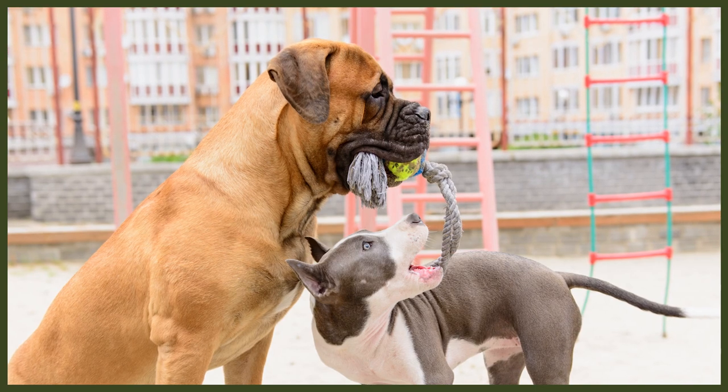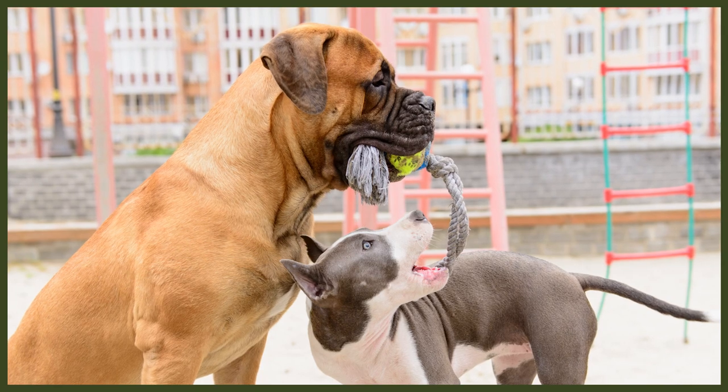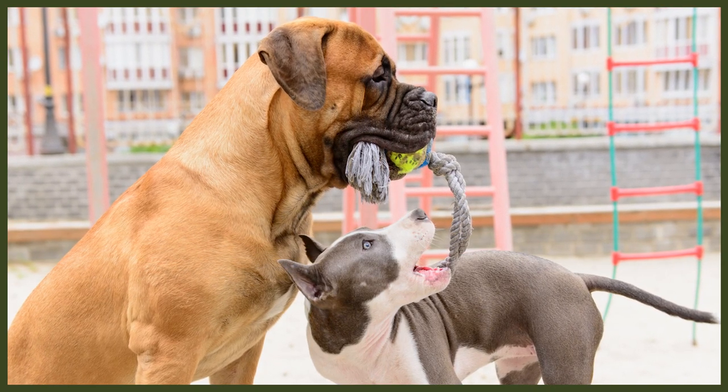Bull Mastiffs reach heights of 69 centimetres (27 inches) for adult males, weighing up to 60 kilos (around 130 pounds). Whilst Bull Mastiffs are classed as a giant breed and Rottweilers only as a large breed, the difference in height and weight is not actually negligible — adult male Rottweilers can also measure 69 centimetres and weigh around 60 kilos. With any breed, the females of both are built slightly smaller and lighter.